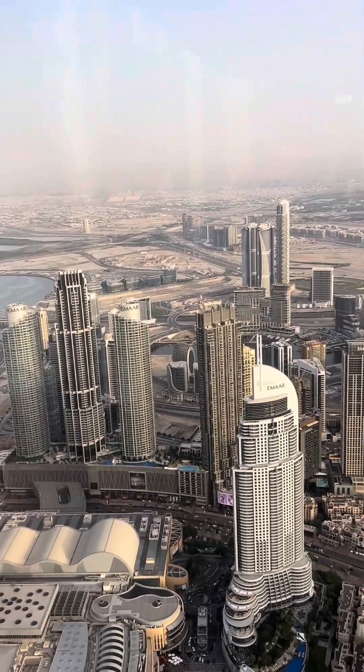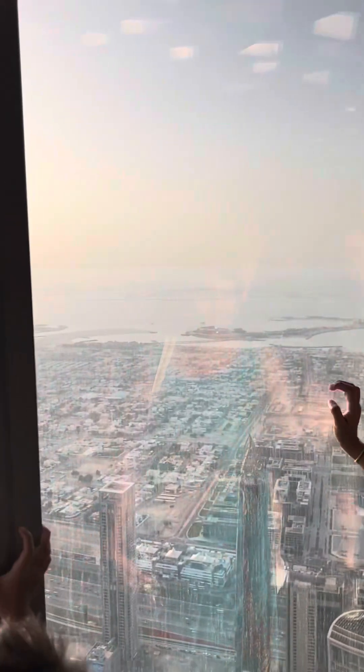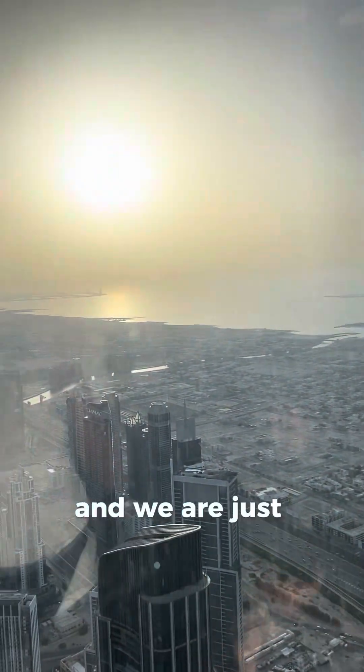And we are just watching the sunset from up here.